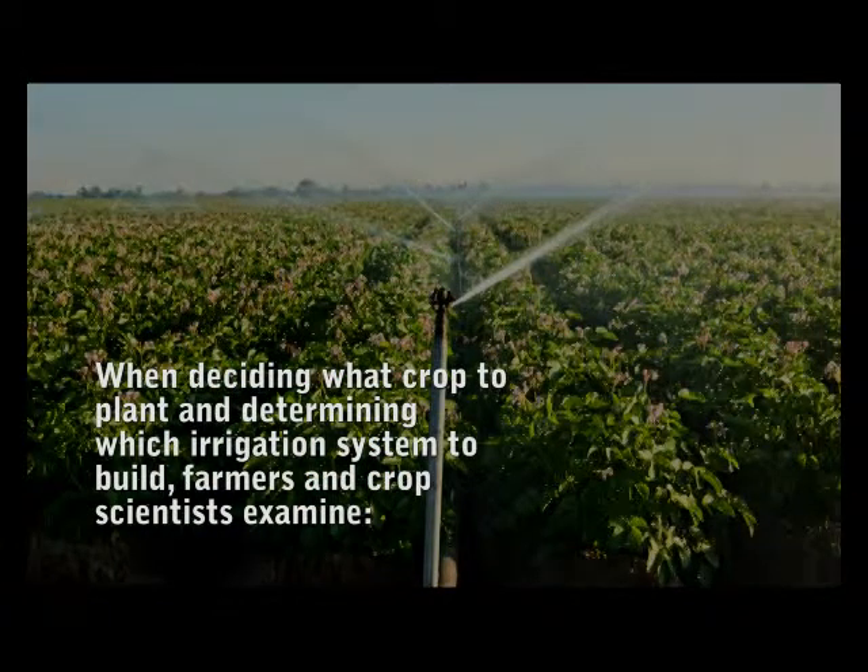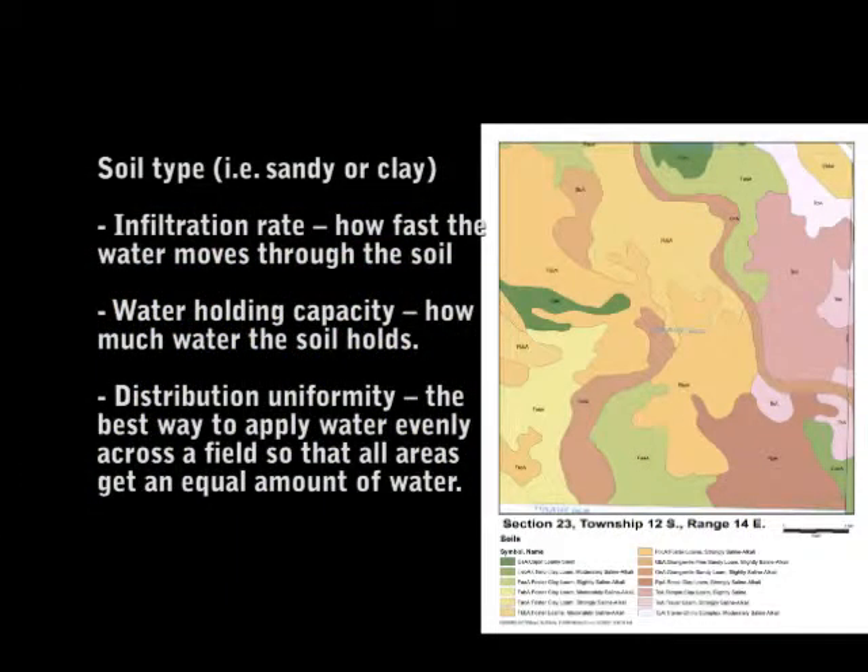When deciding what crop to plant and determining which irrigation system to build, farmers and crop scientists examine soil type, infiltration rate, water holding capacity, and distribution uniformity.